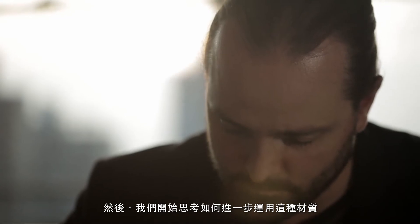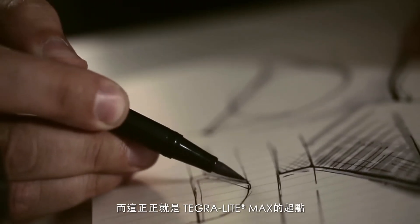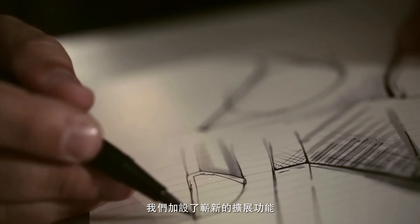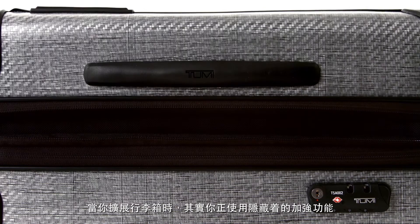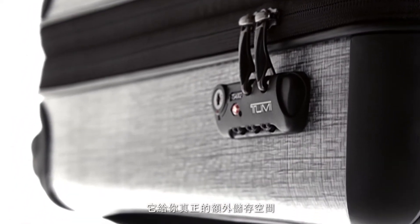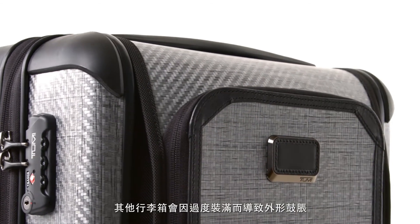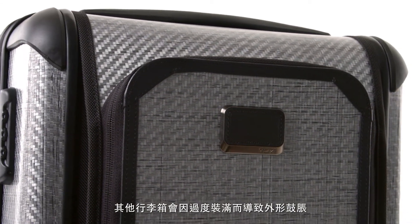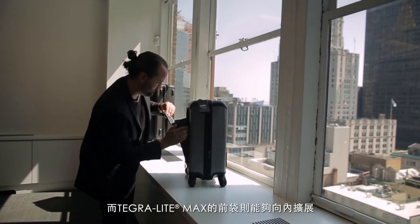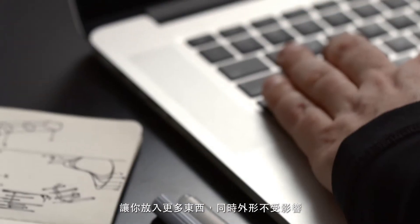We started looking at how do we take it to the next level? And that's really where Tegrilite Max started. We created a new type of expansion — when you expand the bag, you actually have these hidden reinforcements, and it actually creates more of a rigid expansion. The other part is this front U-pocket. It actually has the capability to expand inward so that you can continue to put more and more product in without getting that overstuffed appearance that a lot of bags have.